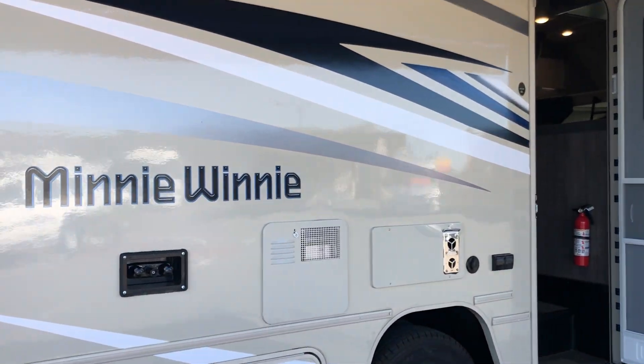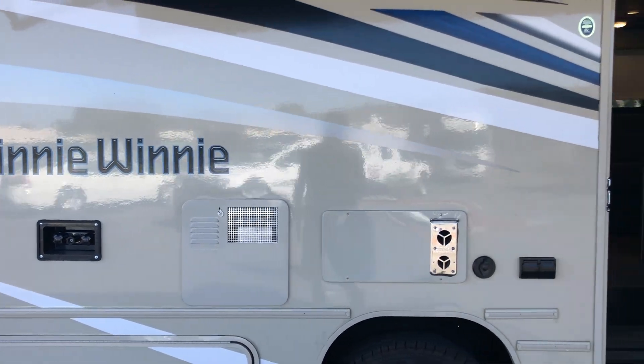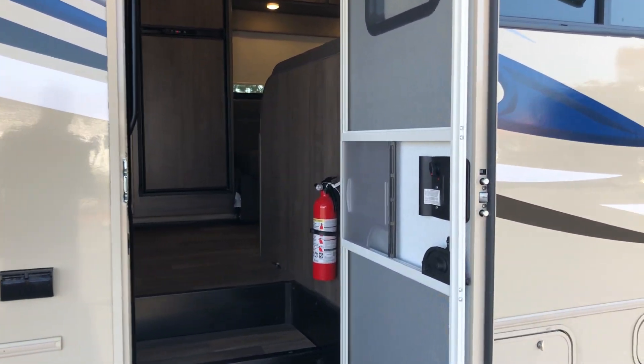You'll notice it also has an outside shower, so you can spray the kids off when you're out at the beach. Really nice setup. Let's take a look inside.